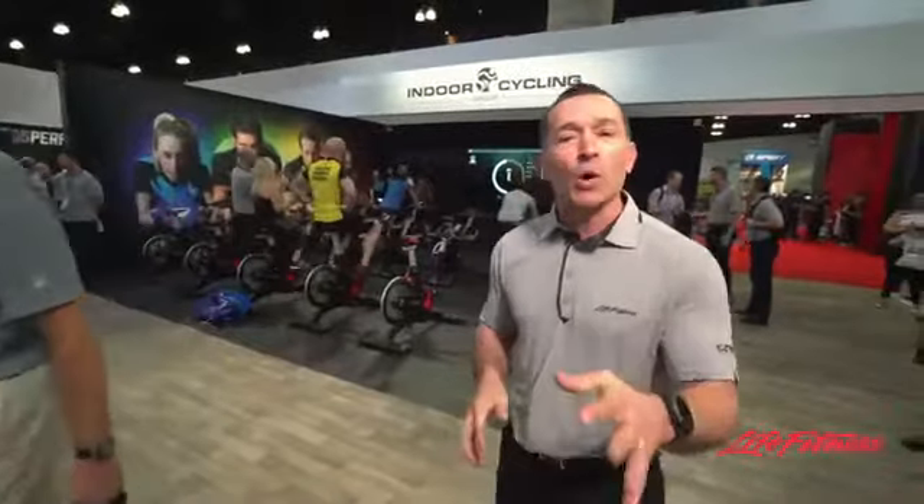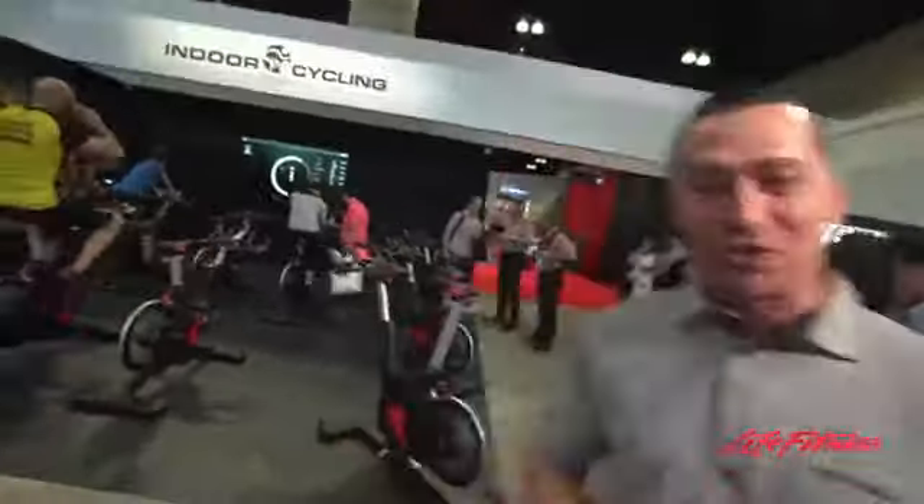If you want to know more about ICG Connect and what can be done with motivational stimuluses within your indoor cycling experience, come by the Life Fitness booth here. We've got a couple of hours left and we'd be more than happy to show you everything that has to do with ICG Connect. Mike Michaels from ICG Life Fitness checking out URSA 2017. Thanks a lot, appreciate it.